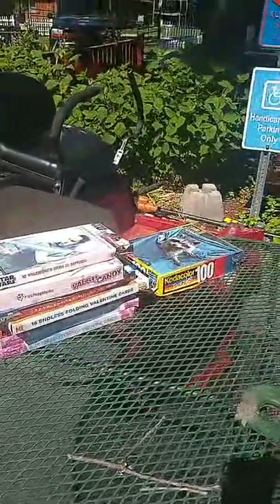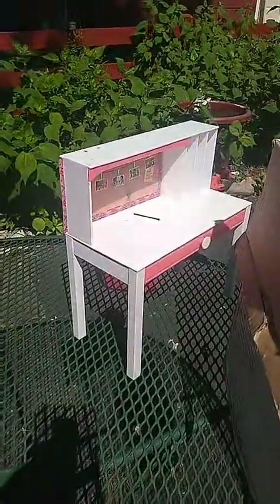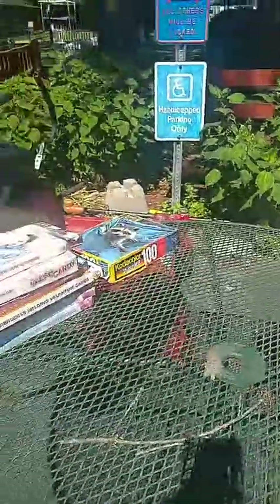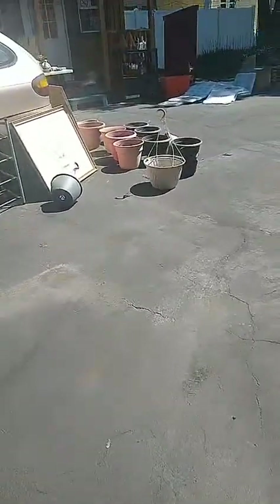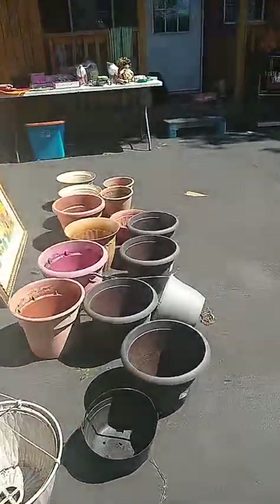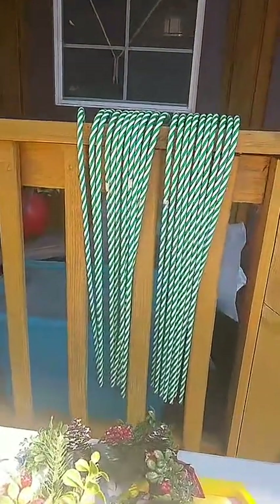Valentine's, 25 cents each. Little kids toy, 50 cents. A puzzle, 25 cents. I'll be getting more stuff on this table but I wanted to show you what I have so far. These candy canes, 50 cents each.